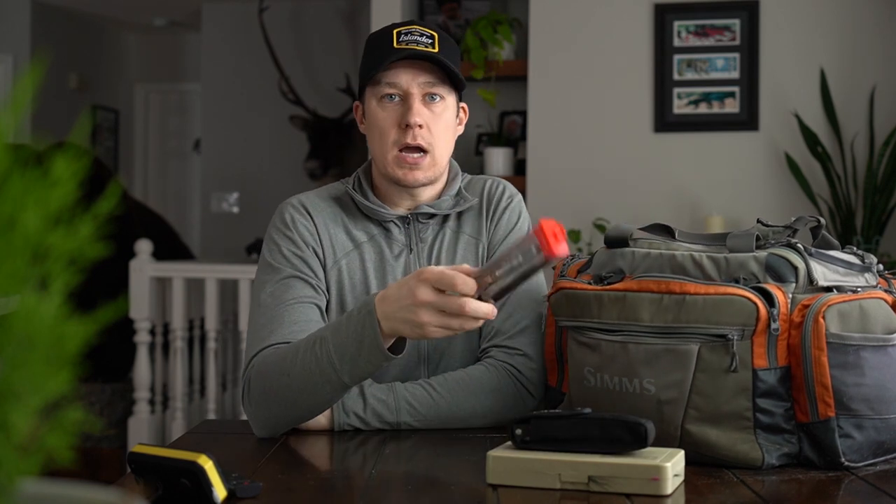On my boat we use Islander MR3 mooching reels, so we've got a maintenance kit here from Islander just in case we ever have any problems. If you haven't checked Islander out, they're fantastic reels made here in British Columbia. Super fun to fish with — they're not just for ocean fishing. If you're fishing the big lakes in the interior, they are a blast to use.